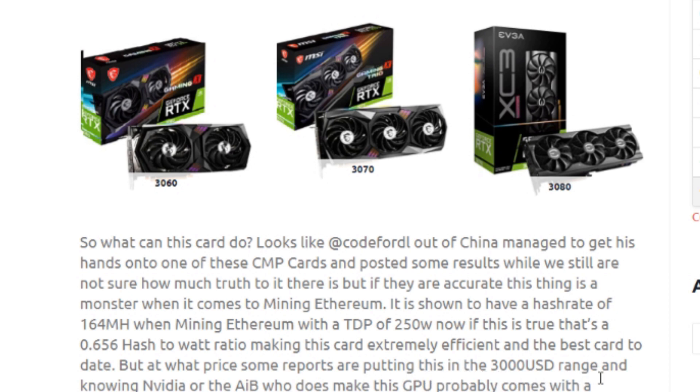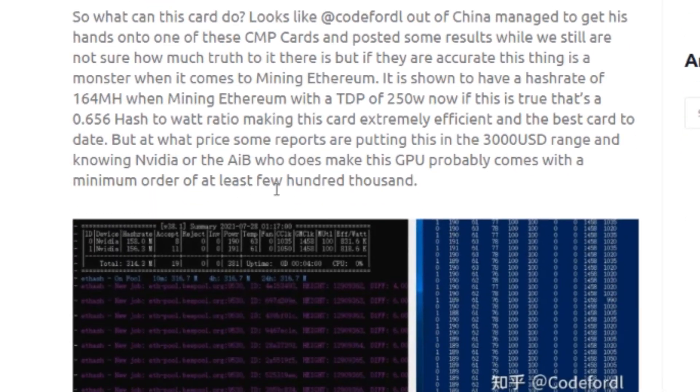Some reports put this card in the $3,000 USD range. Knowing NVIDIA and the AIB partners, they come with minimum orders of at least a few hundred thousand. Like the other CMP cards, they will not sell to regular residential miners — you'd need minimum orders of potentially a million units or around $20 million. Hut 8 Mining made a $30 million purchase, and a regular residential miner like me won't see any of these CMP cards.